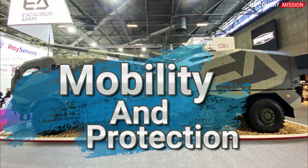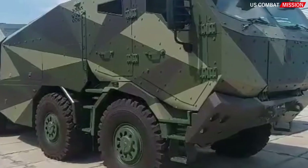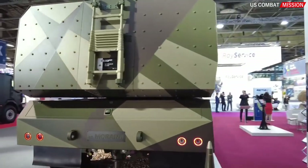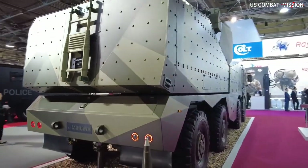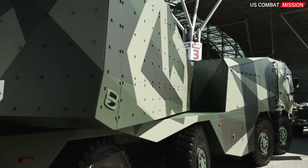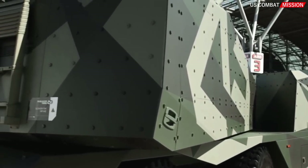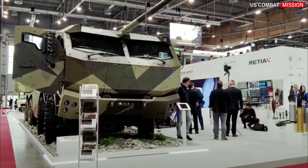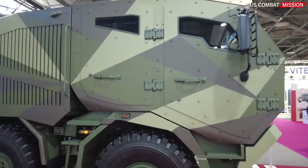Mobility and protection. The Morana boasts excellent mobility capabilities, allowing the vehicle to move quickly and efficiently on the battlefield. Additionally, the system incorporates protection features such as armored plates and defense systems to mitigate threats from enemy attacks.